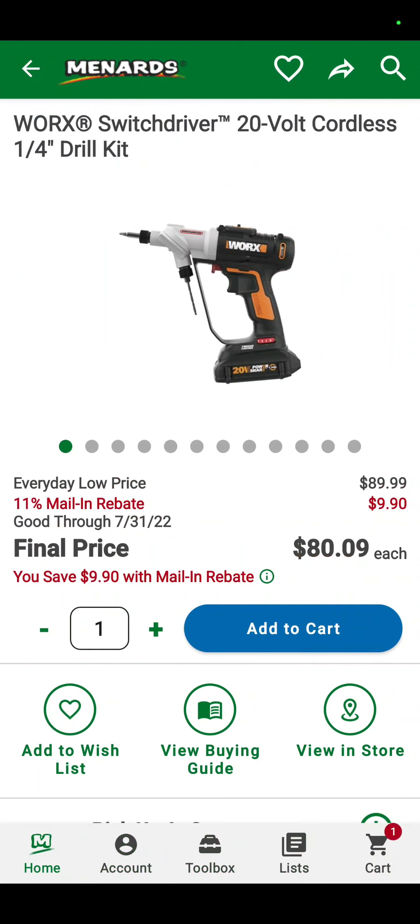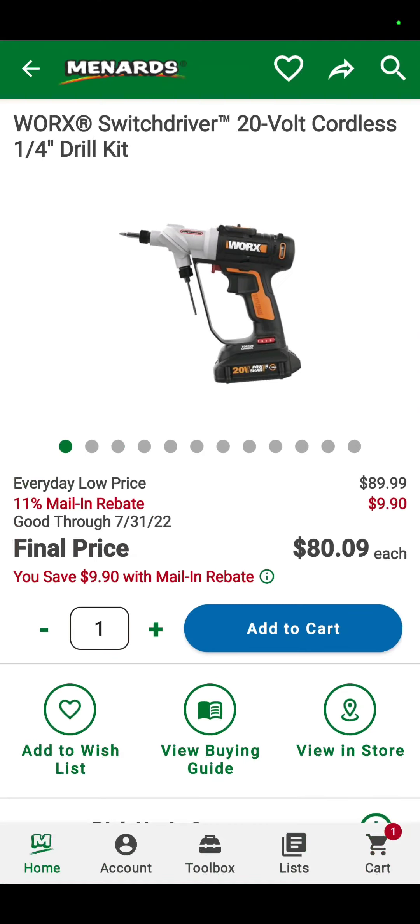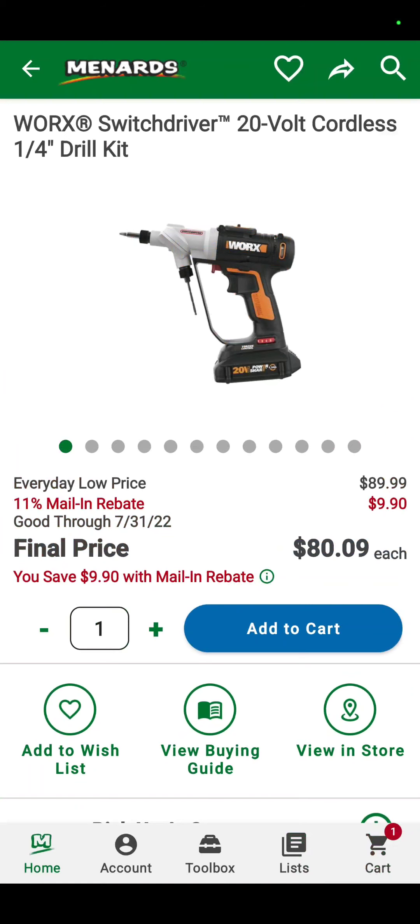Now we'll go over to Menards. We did switch these up, divvy these up. So it's Amazon, then Menards, and then Lowe's with Cobalt, Craftsman, and DeWalt in there. So we're going to look at the Worx Switch Drive 20-volt cordless quarter-inch drill kit. You can see it's got two heads so you don't have to do anything — down to $80.09, and it comes with the battery and charger.